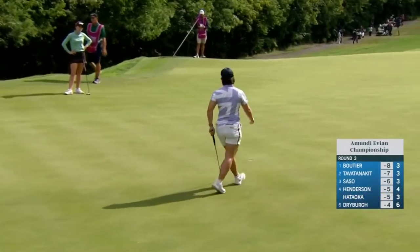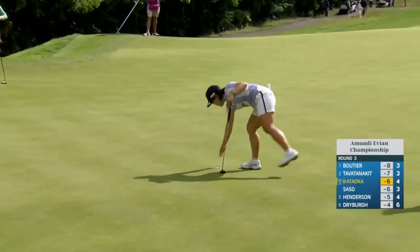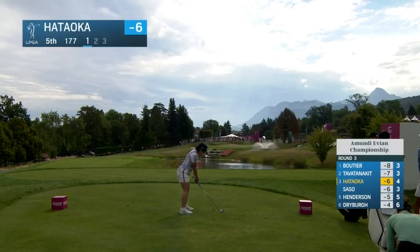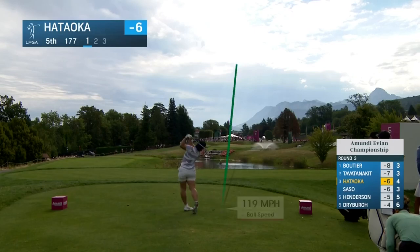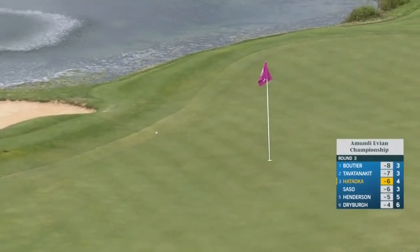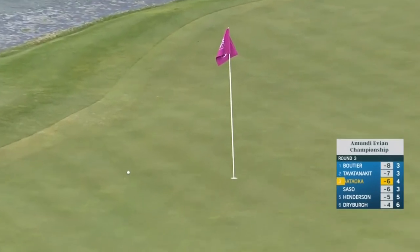Hataoka making that one. Hole 15 with Nasser and Hataoka — 177, playing 179. Just gently uphill, really opens up once you get up to the fifth after being a little claustrophobic on the first few. That's a nice-looking five-iron. Beautifully done.